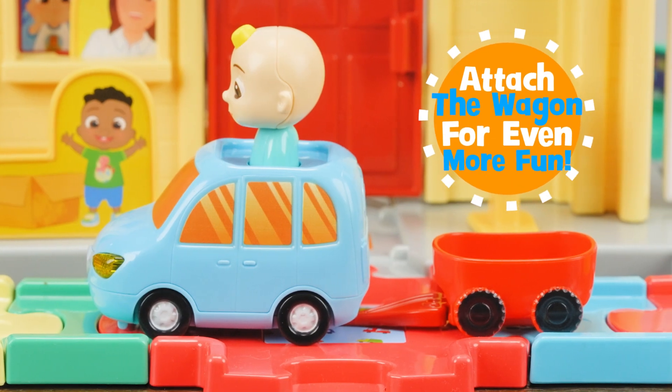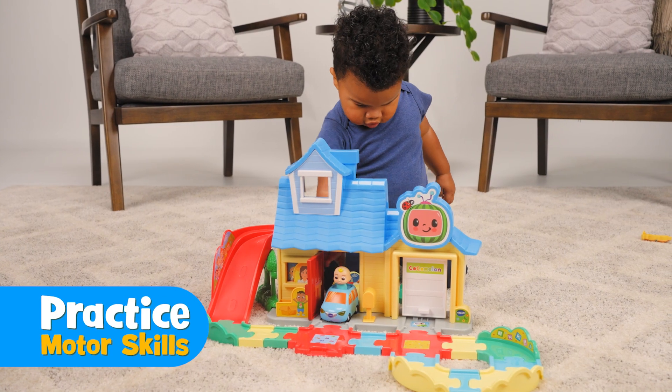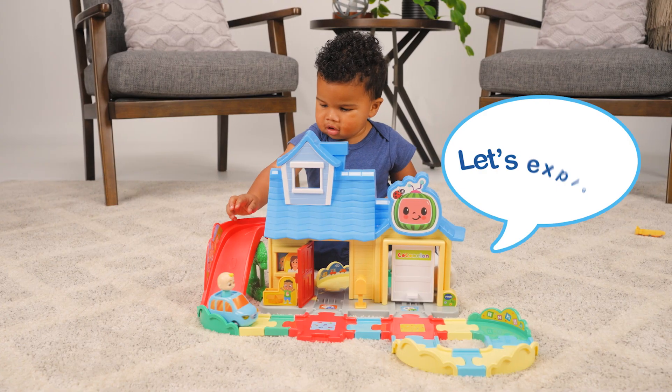Attach the wagon to give family pet friends Bingo and Pickles a ride. Little ones can practice their motor skills while driving along the easy to navigate track. Let's explore!